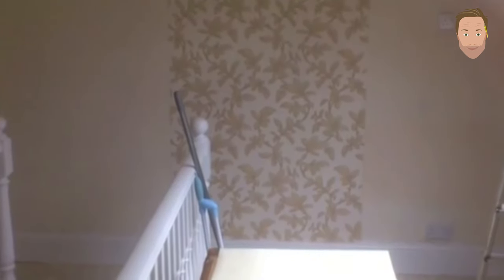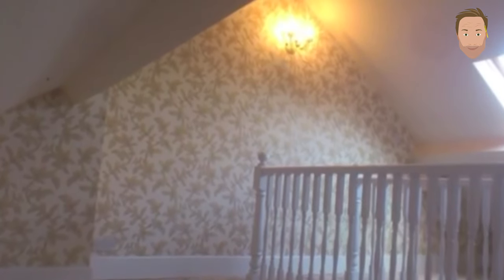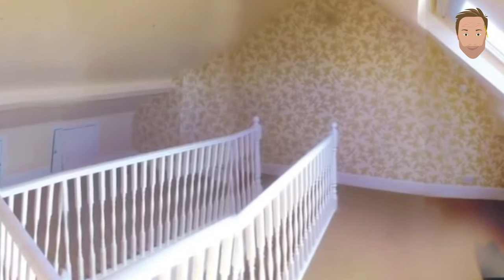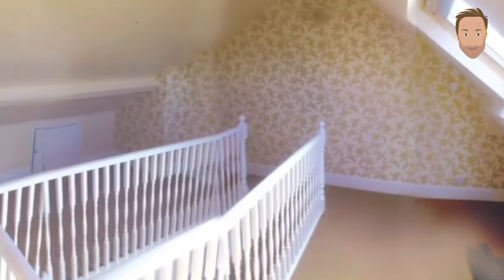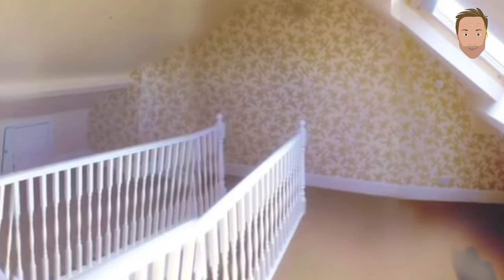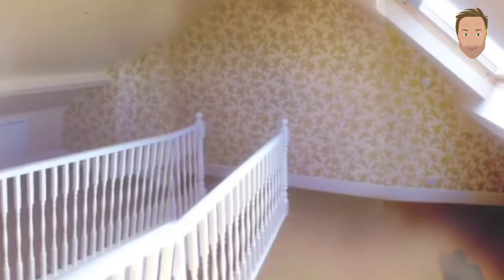The finished loft conversion — wallpapered and furnished. You can see my son in bed underneath the Velux, with gorgeous light coming through. It's a really bright room because it's south-facing, so you get sun through the Velux all day. Love the room — favorite room in the house. I think I've done a really good job. I've outlined the most important parts, so I hope it helps you. Thank you for watching.